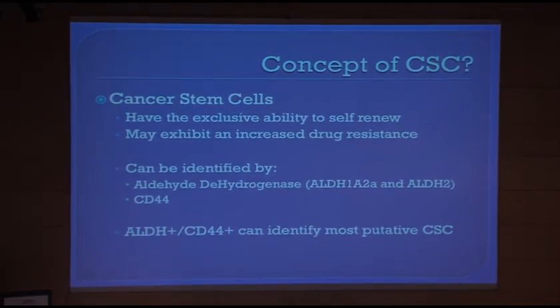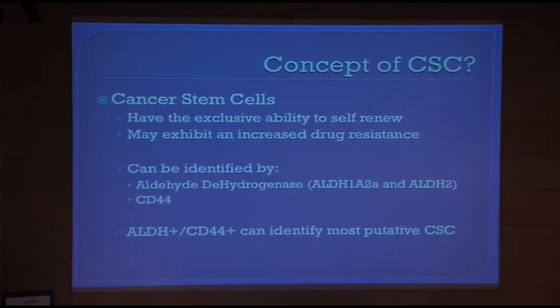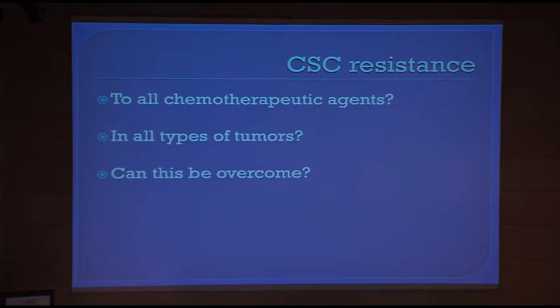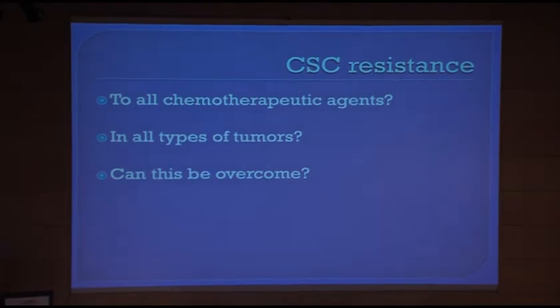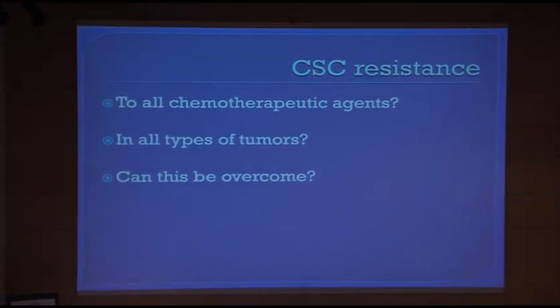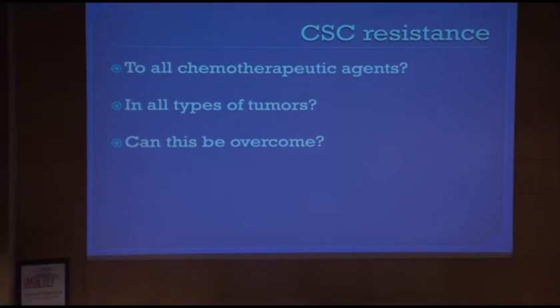There are a few methods to identify these cancer stem cells using LDH, with two subtypes of that, or a staining with CD44. There's even the possibility to narrow these cells down further using a combination of both staining methods. But then you still have the question: is this really a cancer stem cell? Are these cancer stem cells resistant to all chemotherapy agents, or are there some with low or high resistance? Are they present in all tumor types, and what can we do to overcome this problem?